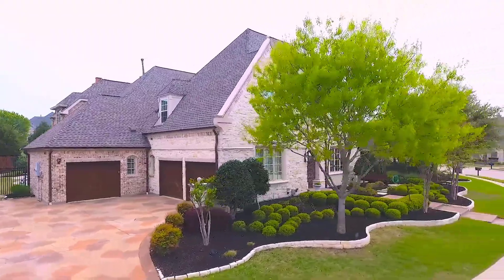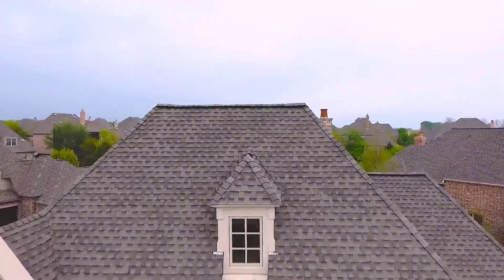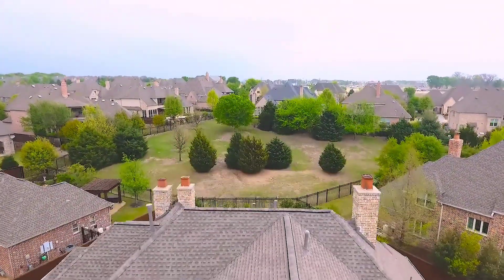With over 5,700 square feet, this home has five bedrooms, five-and-a-half baths, a three-and-a-half car garage, a swimming pool, and a complete outdoor kitchen. Come on, let's go take a look.